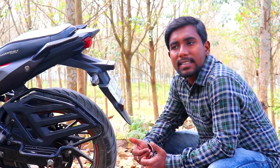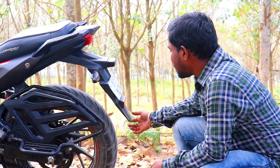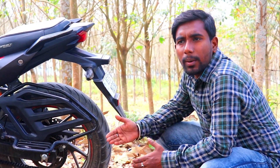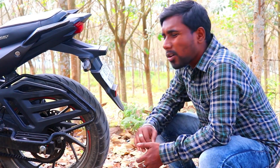First, let's quickly discuss the cons of this motorcycle. The tail section of this bike tends to make noise when I ride it through a pothole or a bad road, and also the saree guard makes some noise as well.